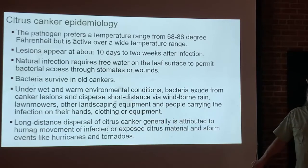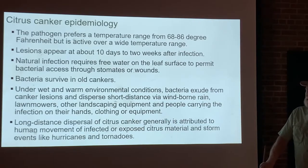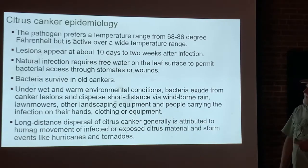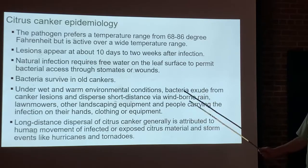The bacteria can survive in old cankers for a long time. Leaf litter and plant debris from infected citrus trees carry live bacteria on those cankers lying on the ground — another reason to always clean up leaf litter under your tree, because small unnoticed lesions can provide a source of infection later on. Under wet, warm conditions, the cankers will exude bacteria, which can spread through wind, splashing rain, or even a lawnmower brushing against an infected tree and then passing under a non-infected one.